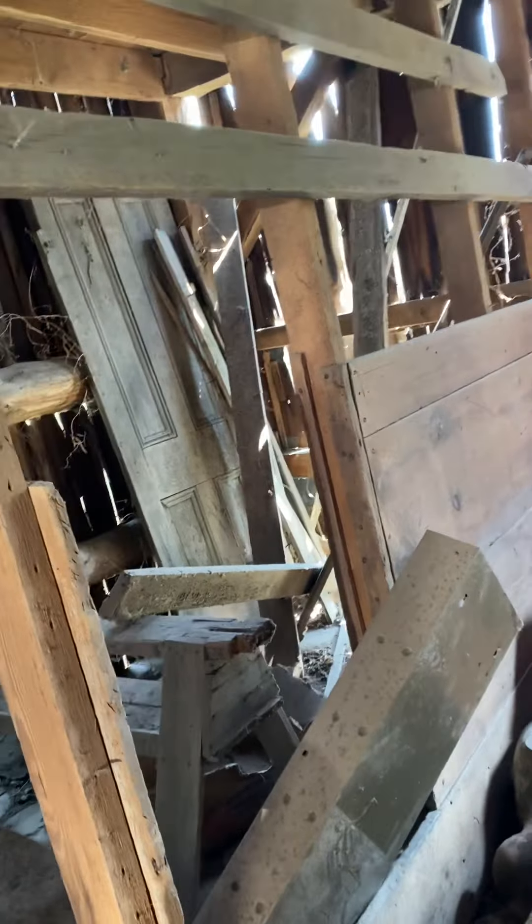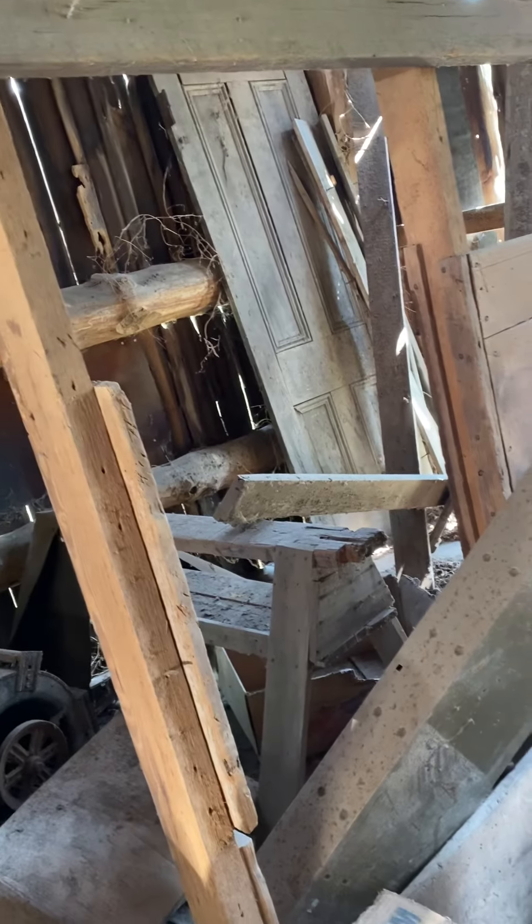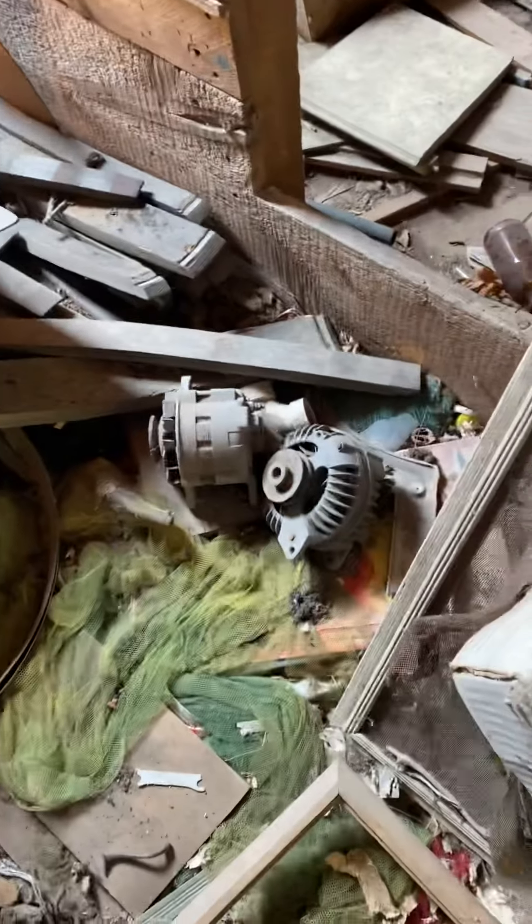There's lots of mice, there's dead mice, lots of doors. I think farmers would have collected doors, but there are so many memories just piled up in this old barn along with alternators.